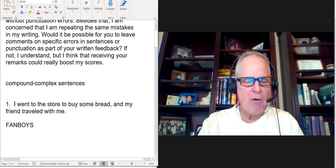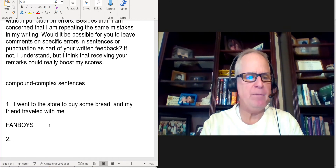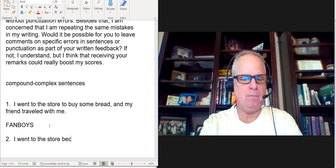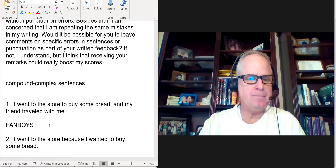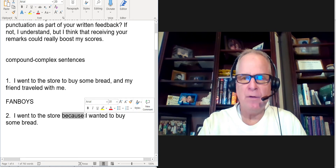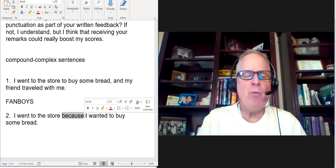Number two: a complex sentence has an independent clause and a dependent clause. So you say: 'I went to the store because I wanted to buy some bread.' This is a complex sentence because we have a subordinating conjunction. Words like because, although, who, that, in which, whereas, inasmuch as — these are all what we call subordinating conjunctions. They introduce dependent clauses.